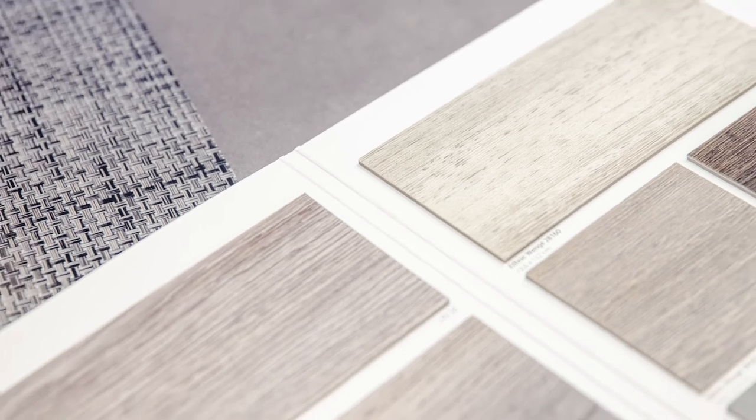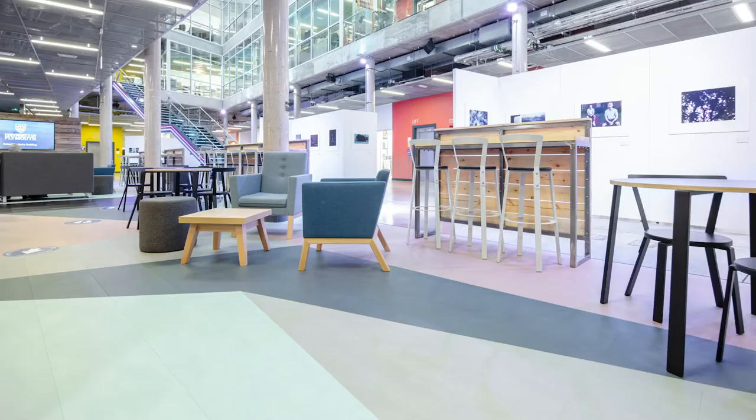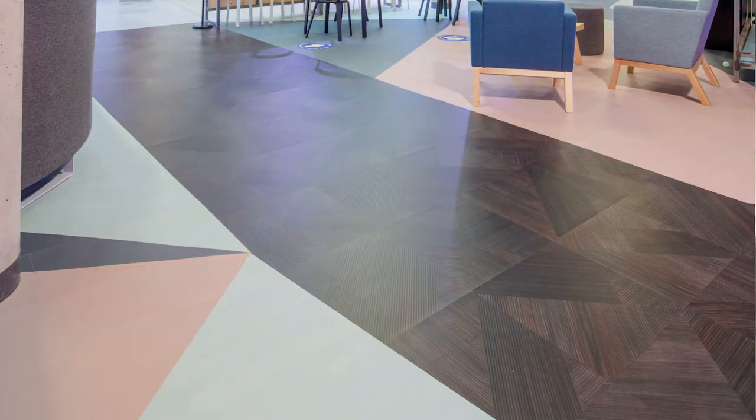We set up some meet-the-supplier sessions with Matt Lewis, who introduced our students to the products. The students were able to play with the samples and take them down to the ground floor and test and try different versions. We ended up selecting Desert Crayola and Shades, which gave us the combination of colours and textures to create the space that the students were looking for.